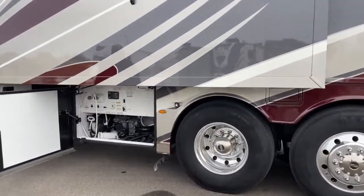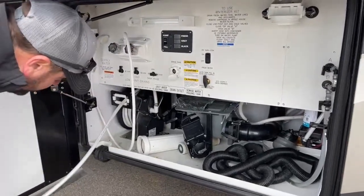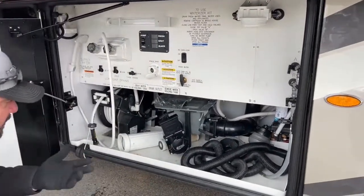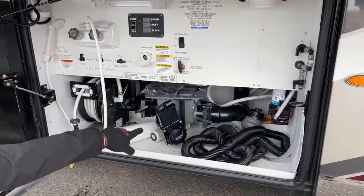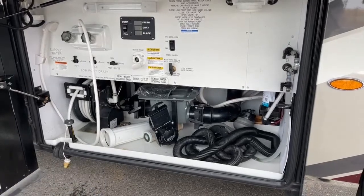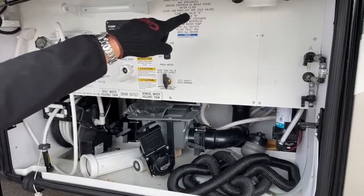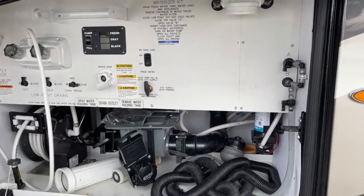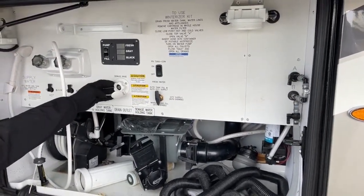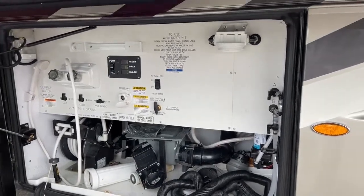Coming down to the wet bay — this is your dump station. You've got a retractable water hose that comes out on a push button. It's got a whole house water filtration system. This coach is winterized right now. It also has a macerator pump that can grind up all your solids and black water, and literally pump the wastewater uphill if needed. You've got digital readings in here for fresh water, gray water, and black water. There's a sewage rinse here — hooking up sends water into the black tank to rinse out your holding tanks and keeps odors down.